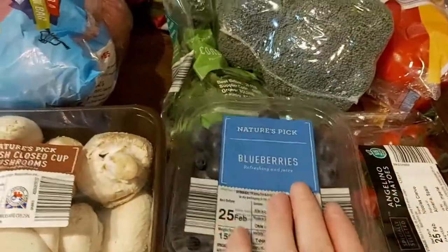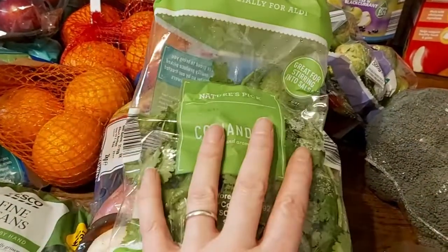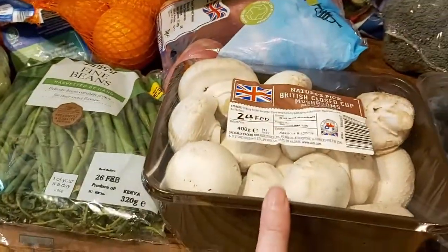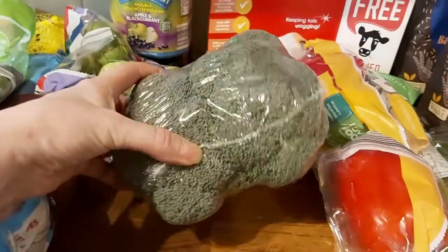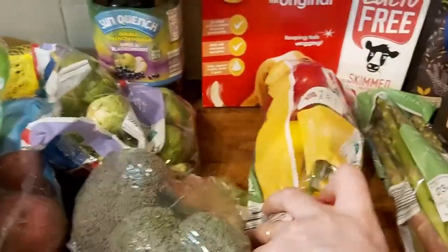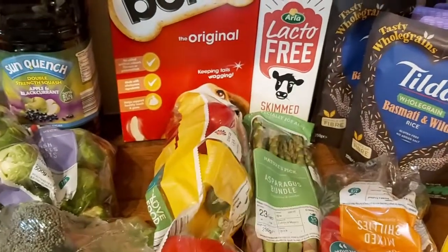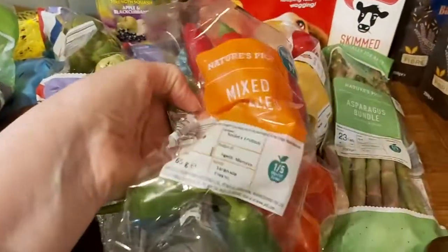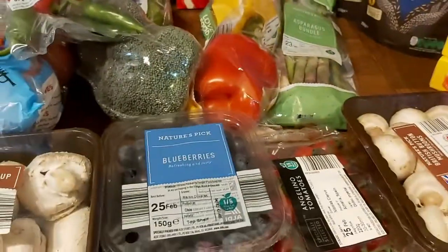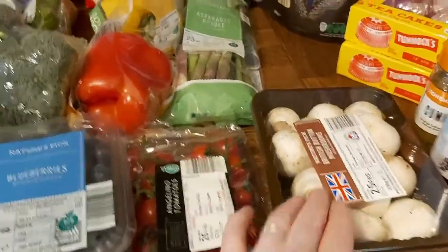Then some blueberries — those will go on cereals and also maybe in yoghurt. And some coriander, which will go into a salsa for the chicken curry. I also missed showing you the sprouts. Mushrooms as well and some broccoli — that'll be for Sunday lunch as will the sprouts. Then we've got some peppers and some asparagus — some of that will be for my steak tonight and some for the cauliflower toasts. Some chillies, because we eat so many chillies in this house, and those will also go in the salsa. As will the tomatoes — so they'll be used for a number of meals throughout the week. And there are some baby button mushrooms.